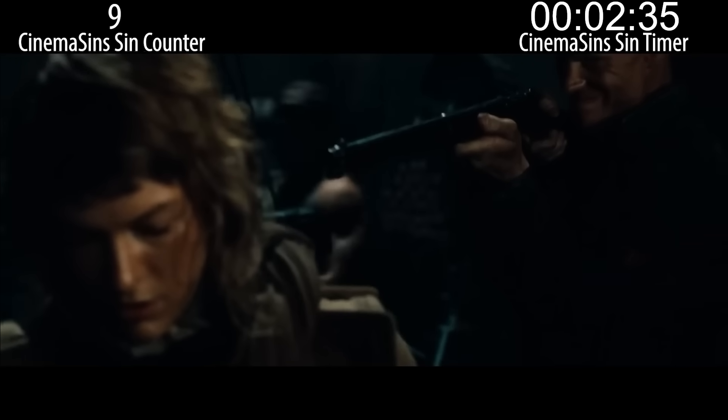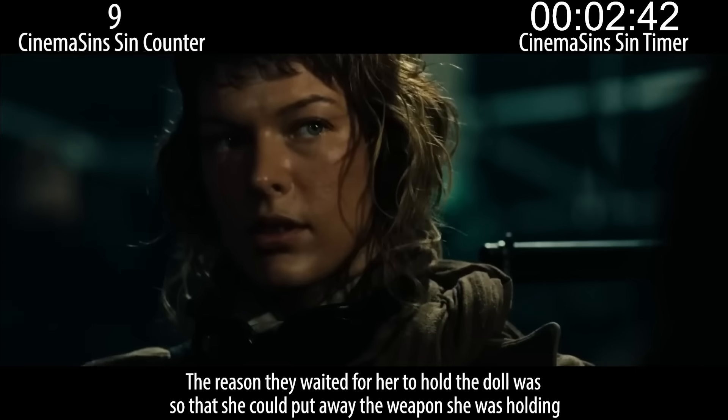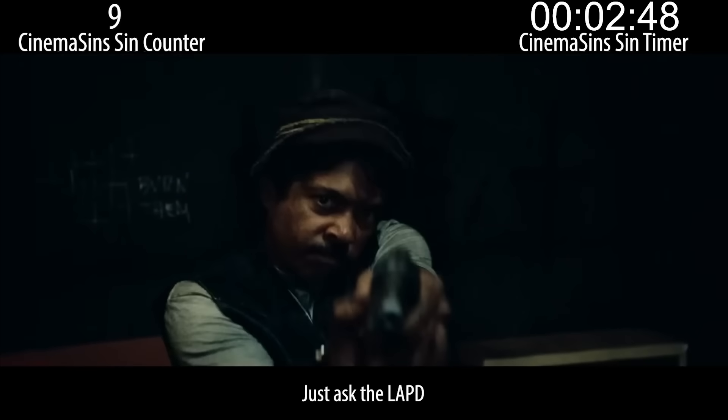We will only reveal ourselves once you find out the baby is fake — it makes for a more satisfying robbery. But you're cutting out the context of the scene, though. The reason they waited for her to hold the doll was so that she could put away the weapon she was holding. It's easier to hold someone up if they're unarmed. Just ask the LAPD.